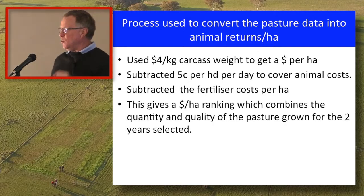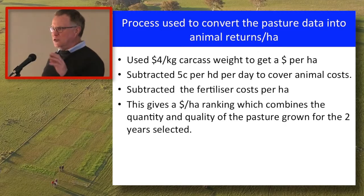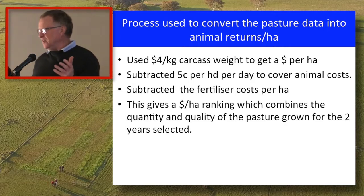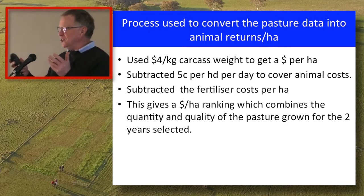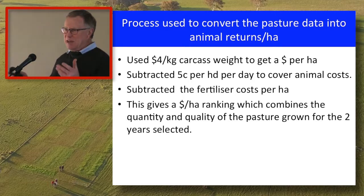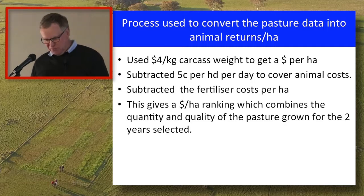This is not a profit per hectare from the different products — it's a dollar ranking worked out through animals. I could change the numbers and we're going to change them. This isn't in your handout because I didn't want it picked up and pushed around with people taking the wrong messages from it. Think of it as a weighting of how the different products have performed.